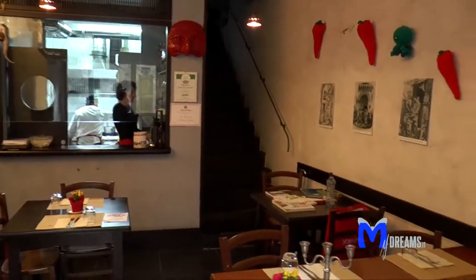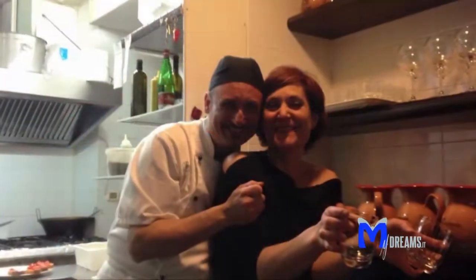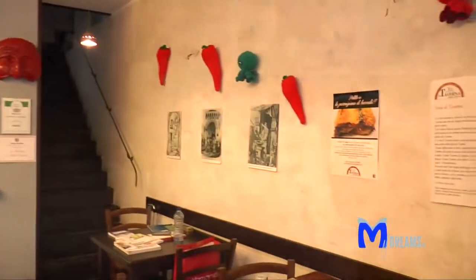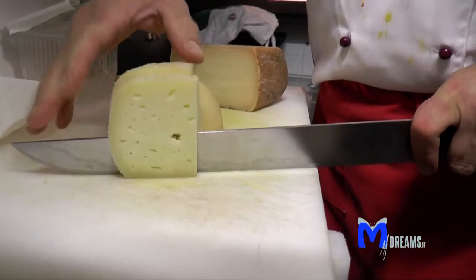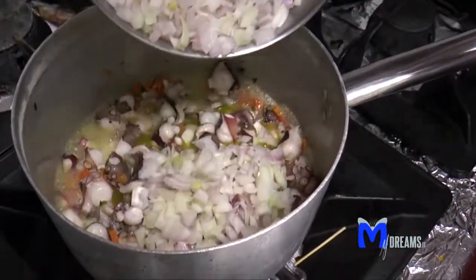Il locale si trova nel centro storico di Napoli in via Santa Chiara ed è gestito da Nives e da Potito in cucina, che con la loro cordialità ed attenzione nella scelta delle materie prime rendono il posto un'oasi gastronomica nel cuore di Napoli.